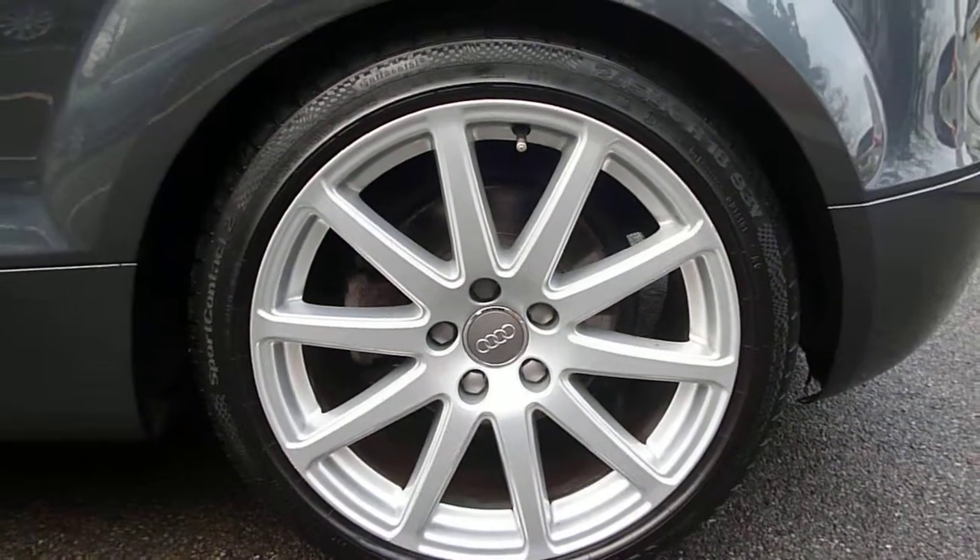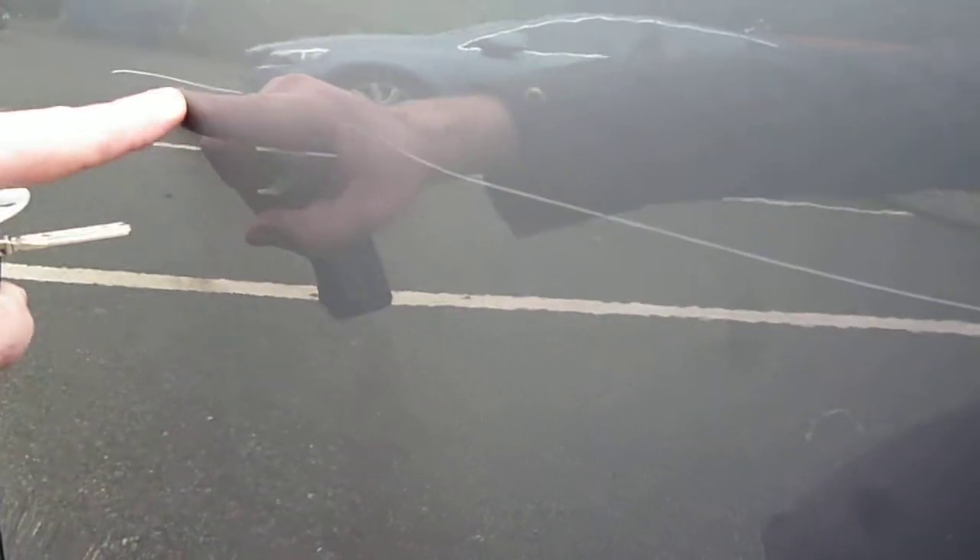Around to the near side, we do have a very fine scratch running along the rear quarter, getting deeper as we go into the near side front door. Unfortunately that scratch does run the length of the door and the rear quarter.